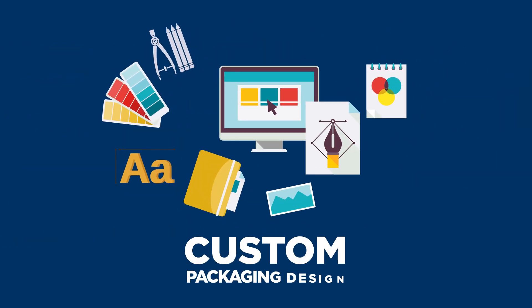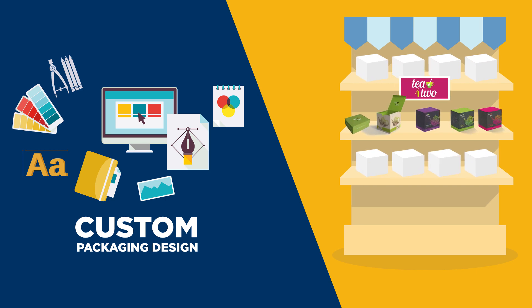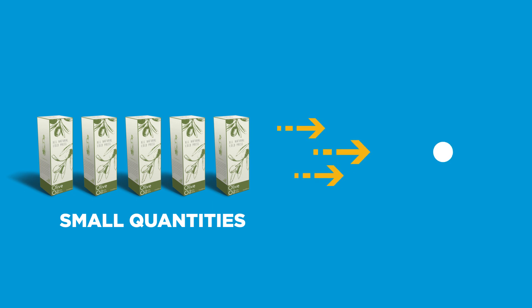Prototyping and custom design services are the perfect solutions to fit your product and help it stand out. And the best part? We can print small or large quantities to keep you nimble too.